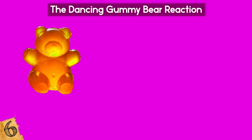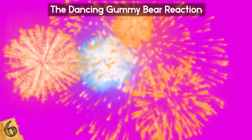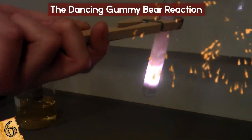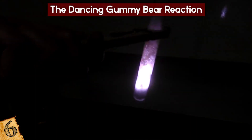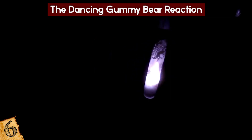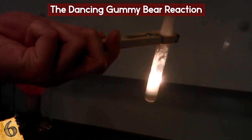In the Dancing Gummy Bear Experiment, sugar and potassium chlorate represent a fuel and an oxidizer, which are two main components of many types of fireworks. This exercise can therefore be considered a beginner-level introduction to pyrotechnics. The instant fire demonstration is similar: it involves combining table sugar with potassium chlorate and adding a drop of sulfuric acid, producing a tall purple flame with a lot of smoke.